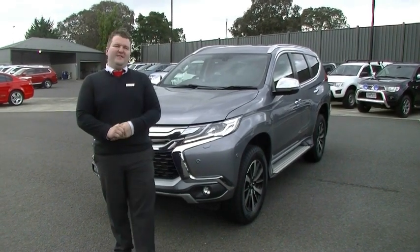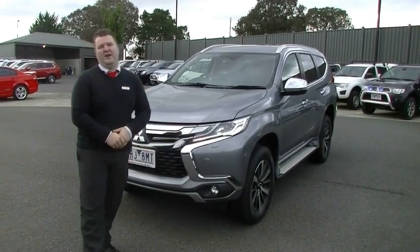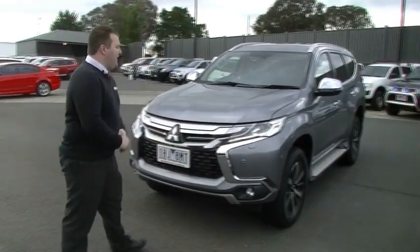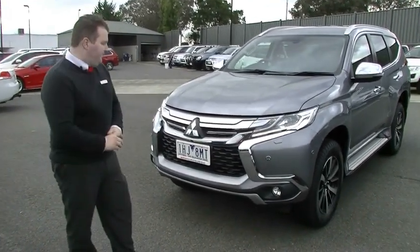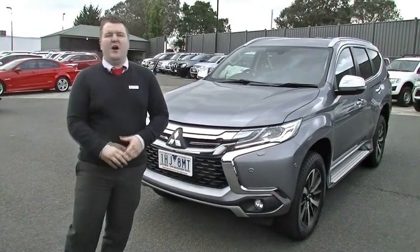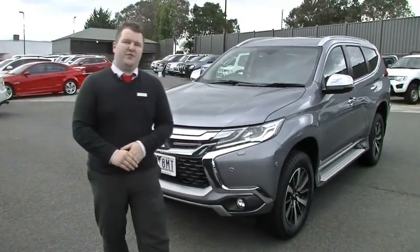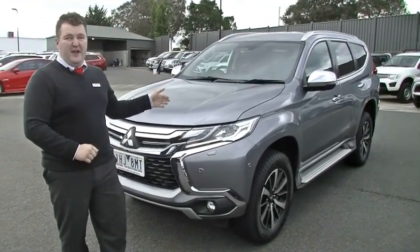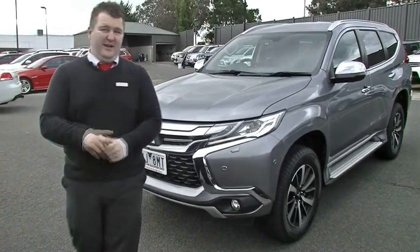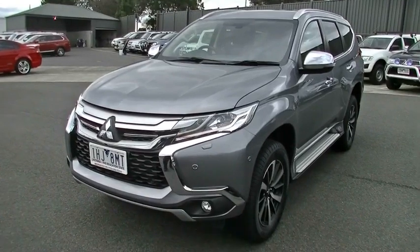Hello and welcome to Berwick Mitsubishi. My name is Mark Hoffman. Today I'm going to be taking you around a car we're very excited about here in used cars. It is a 2015 MY16 Pajero Sport Exceed. The current wait list on this — and I confirmed this just before recording — is 3 months for a new one. You can save yourself a few grand and get one today. That's a brilliant incentive to come down and have a look at this car, in the most popular colour as well.